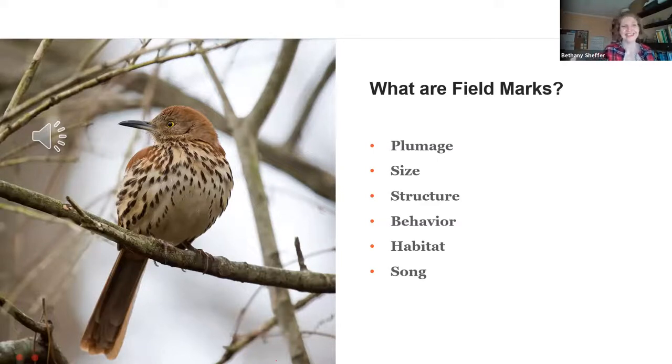Song is also going to be an important field mark to become familiar with and start learning when we're identifying our birds in the spring and summer. As males are singing both to declare territory — 'this is my territory, keep out' — and to attract females, they're going to be singing a lot. When we become familiar with a bird's song, we gain more confidence in identifying which bird is which, because just like behaviors, song can be very ultra-specific to the species.